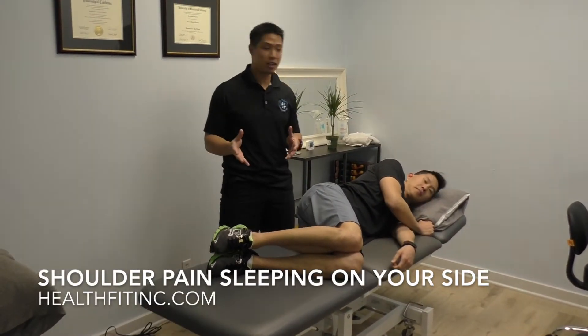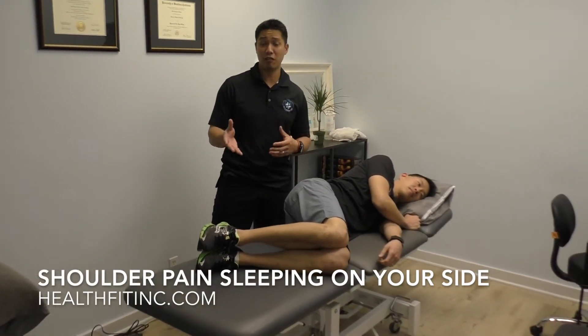Hey, what's up everyone? This is Dr. Jason Han and Dr. Raymond Ching over here at HealthFit in Pasadena.